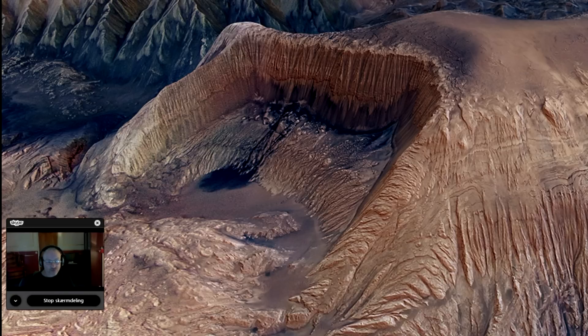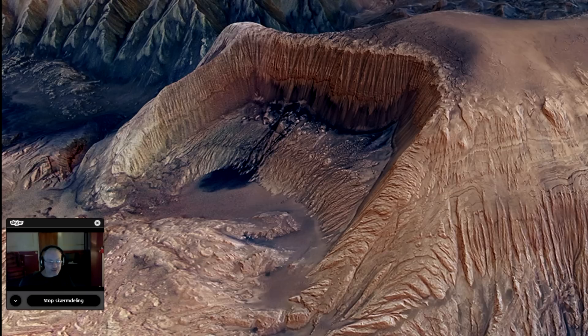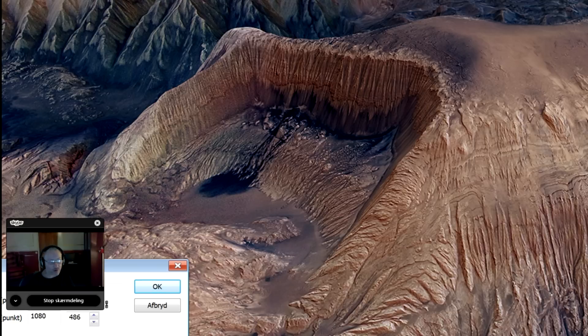Liquids. Really straight, you can tell it's liquid because of the way it's formed in the bottom there.